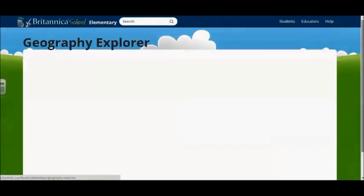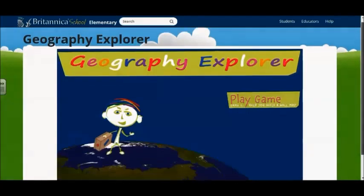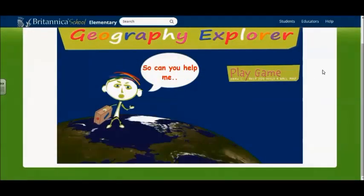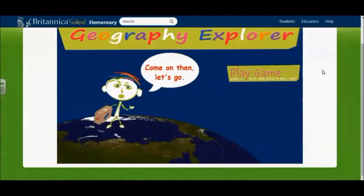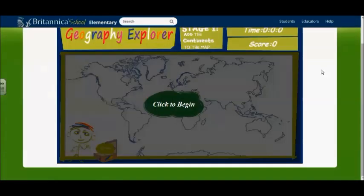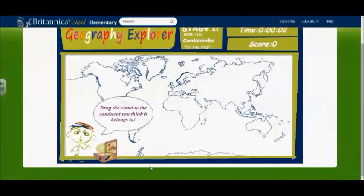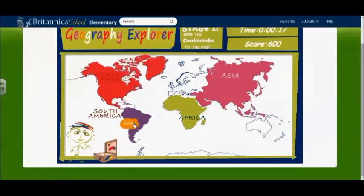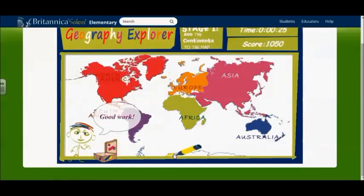Finally, there's Geography Explorer, which is a game of increasing difficulty. The game character says: 'I'm off on holiday soon, so can you help me build a map so I know where to go?' You make a map by labeling all the oceans, continents, major mountain ranges, major rivers, and seas. However, I found that with playing this game there is no southern ocean, so be aware of that if you choose to do this with students.